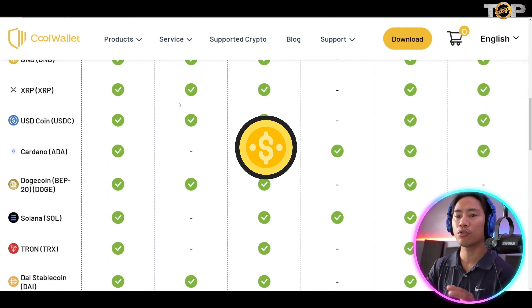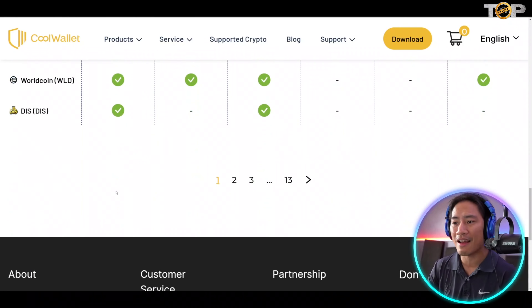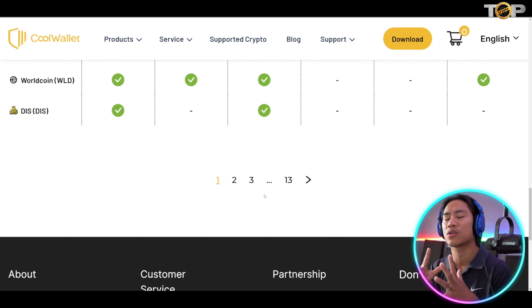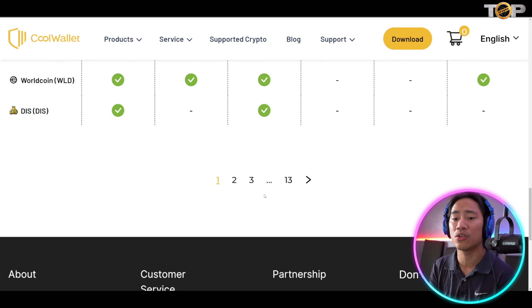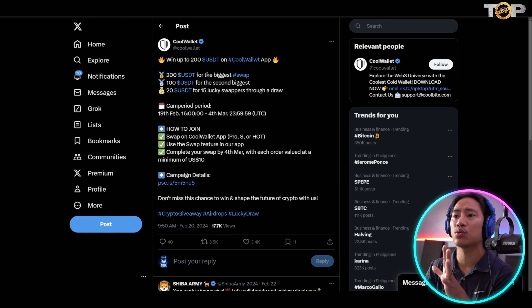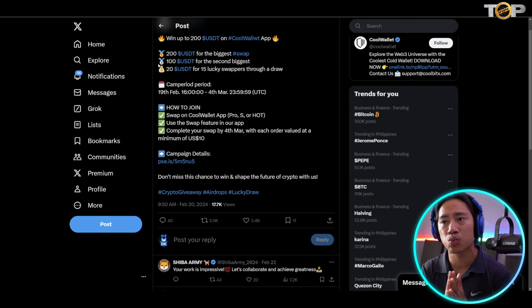They support a ton of crypto tokens — as you can see, there are 13 pages of supported tokens, including blue chip tokens, mother coins, and alt coins. Everything can be stored inside your Cool Wallet app, and you can hook up your hardware wallet to transfer funds, send, or do whatever transactions you need with your crypto tokens.